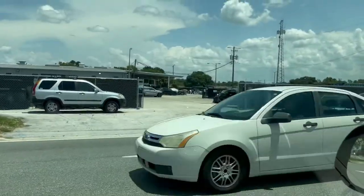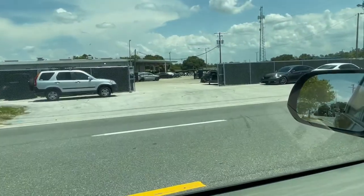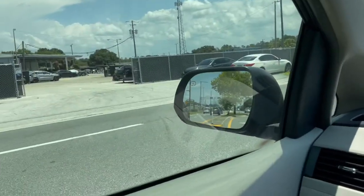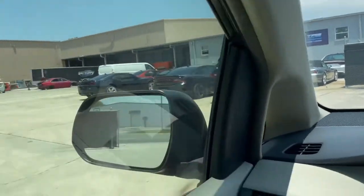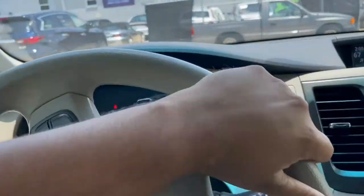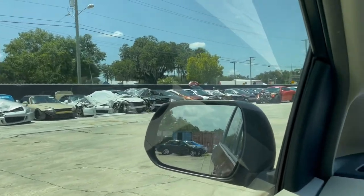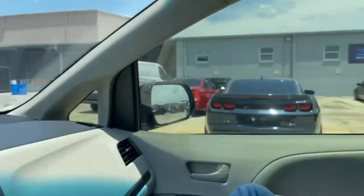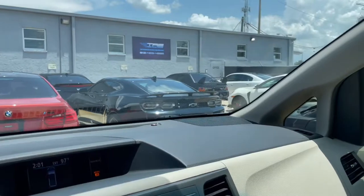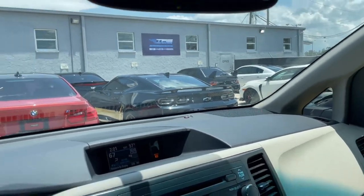Looks like we made it to the salvage yard, let's go. Oh, nice Evo 10 over there — cool. They got a boatload of cars here, I don't even know where to park. You can't go in there, it's a restricted area. They've got a lot of S2000s though.